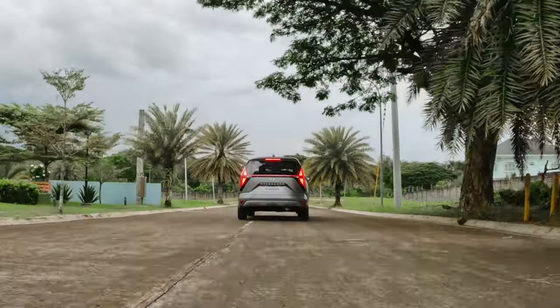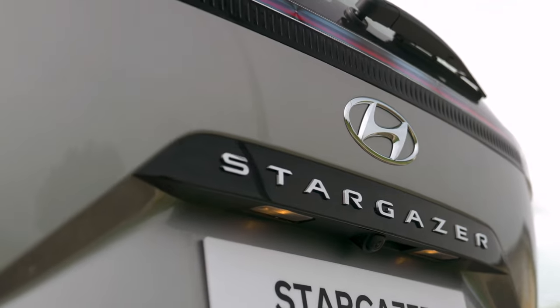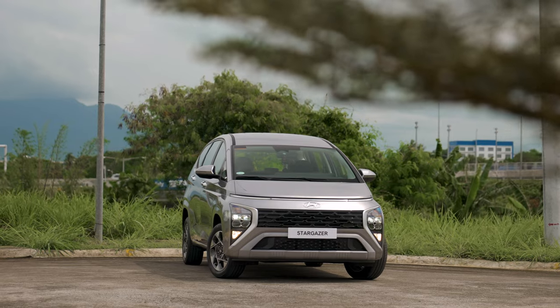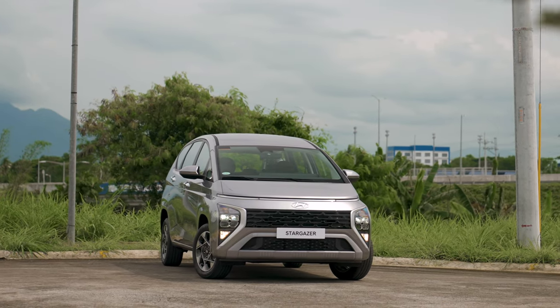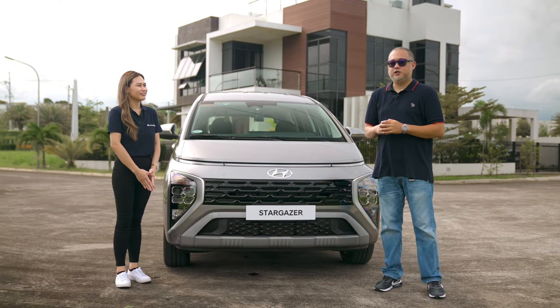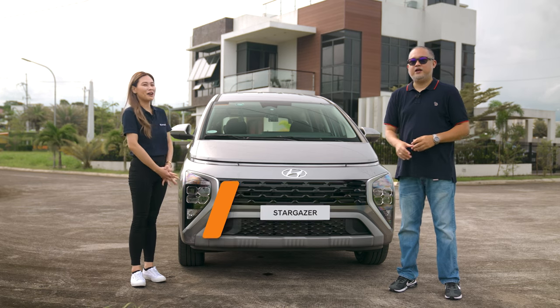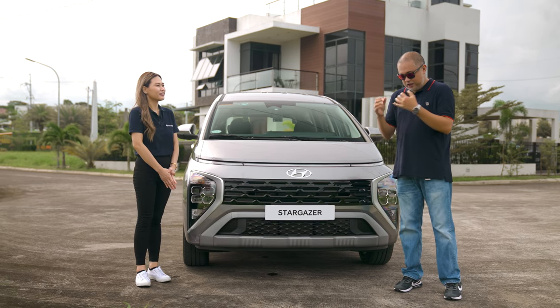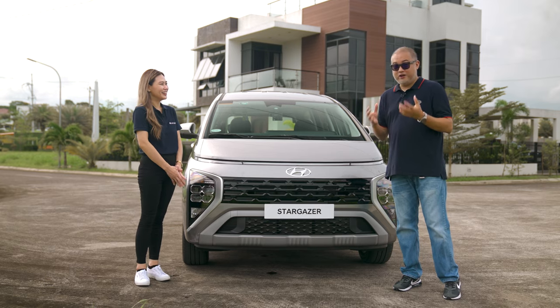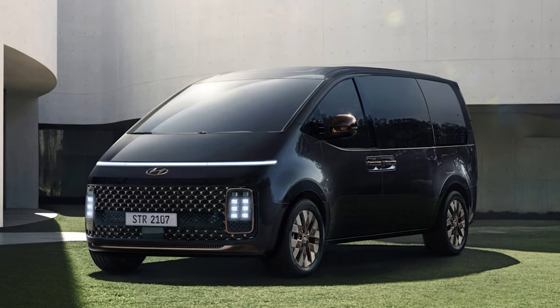This is Cap Macedo Aguila, welcome to Uncapped. To talk to us in greater detail about the Hyundai Stargazer, we have assistant section manager for PR, Ms. Carissa Castell. Everyone has been waiting for this — it looks like a smaller brother of the Staria.